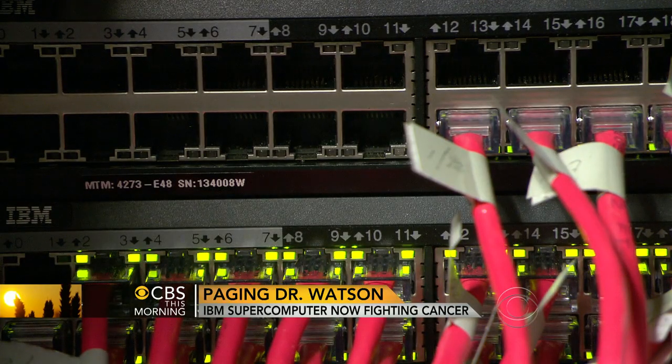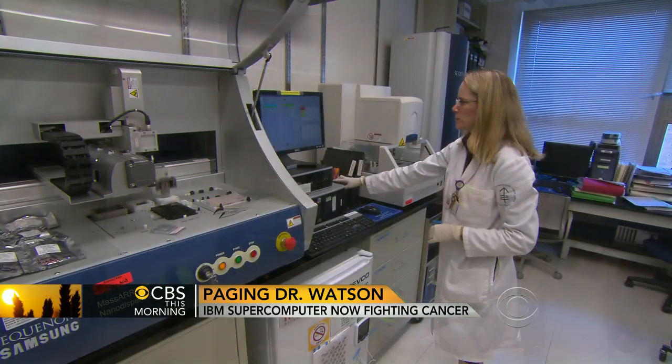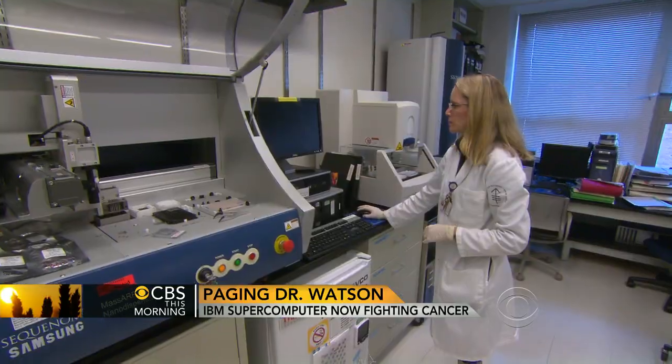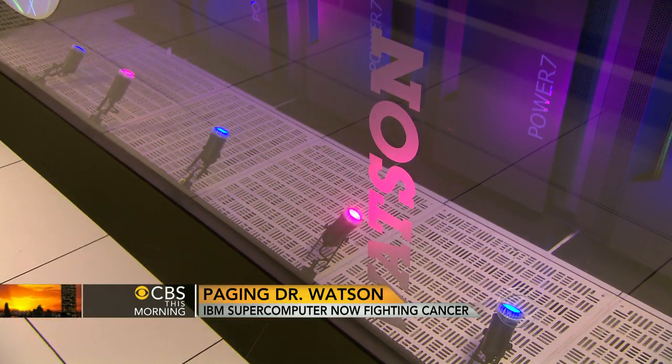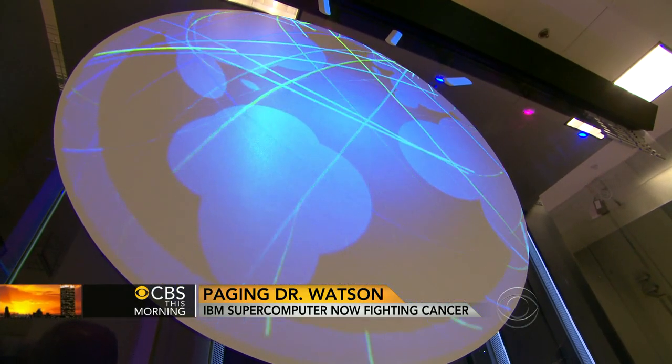Experts hope a version may be ready for use in hospitals within a year — a move that would hopefully make medicine better than ever, but would undoubtedly change it for good. Is Watson a game changer for health care? 'I think it is. I think eventually everybody's going to have something like this.'